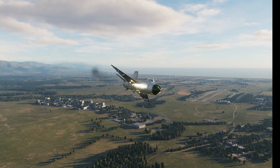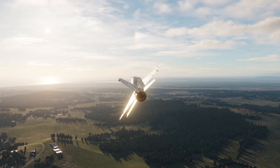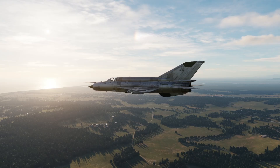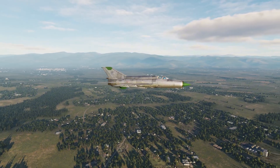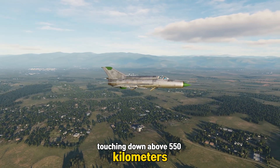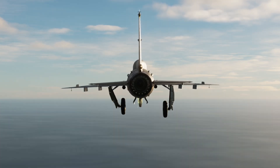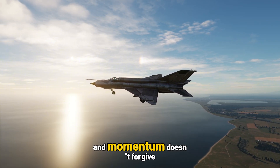The fourth deadly mistake: landing the MiG-21 too fast. It sounds simple, but in the MiG, a few extra knots can decide whether you stop on the runway or slide straight off the end of it. The MiG-21 isn't built to forgive speed. Its landing gear is narrow, its wings are razor thin, and its braking system isn't made for mistakes. Touching down above 550 kilometers per hour means you're bringing in too much kinetic energy. Every extra knot adds momentum, and momentum doesn't forgive.